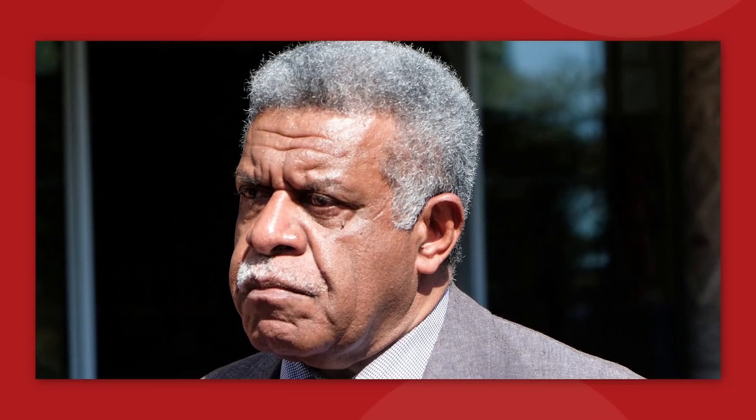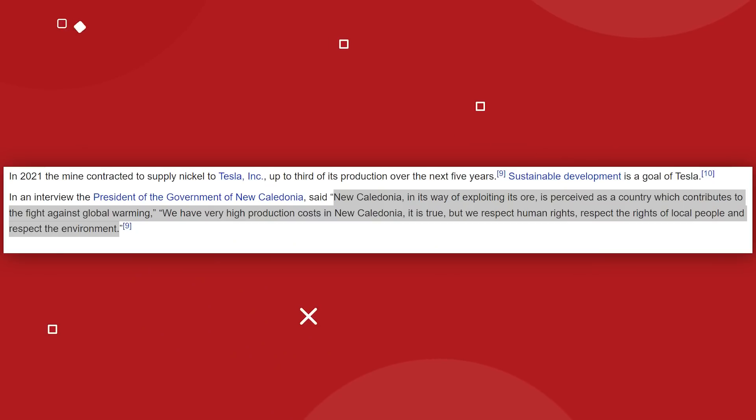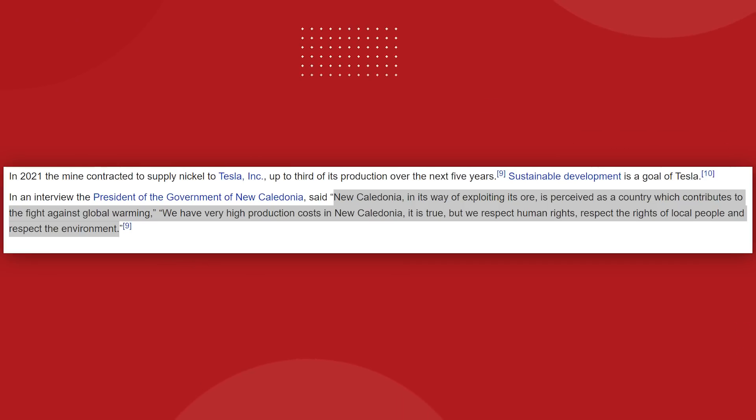In an interview, the nation's president Louis Mapou said: 'New Caledonia in its way of exploiting its ore is perceived as a country which contributes to the fight against global warming. We have very high production costs in New Caledonia, it is true, but we respect human rights, respect the rights of local people, and respect the environment.'